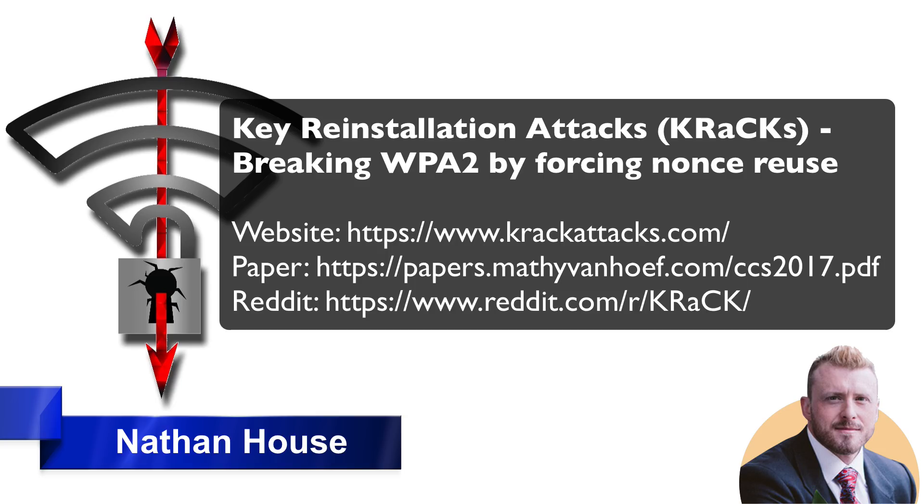The weaknesses that have been discovered are in the Wi-Fi standard itself, and not in individual products or implementations. Therefore, any correct implementation of WPA2 is likely affected. If you want to know more about the technical details and read a breakdown, check out this link here: krackattacks.com. Also, if you want to read the full paper, there's that link here as well.